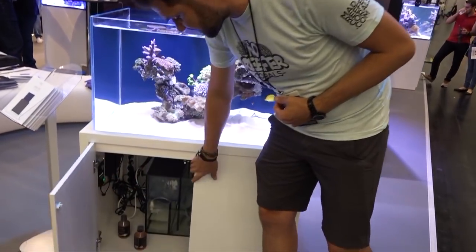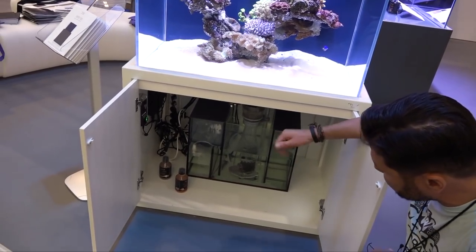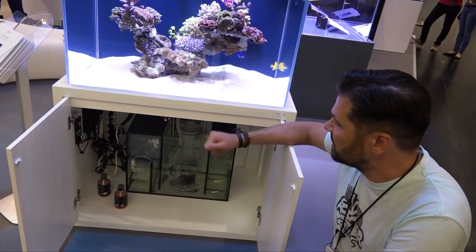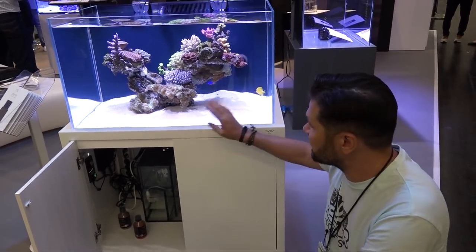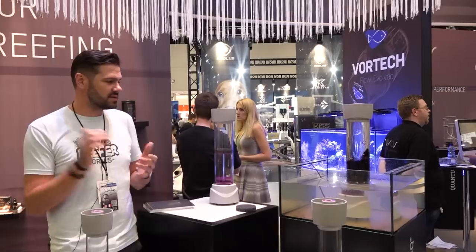Underneath they've got a really good sump with a lot of modern features you'd expect — filter socks, a big protein skimmer chamber, and some different accessories for auto top-off and things like that. This is going to be a really interesting option in the aquarium market in the next few months when they launch, and I'm definitely looking at one of these for myself in the future.